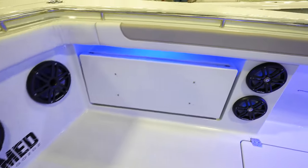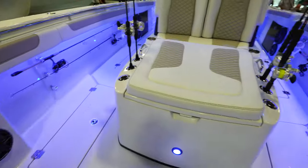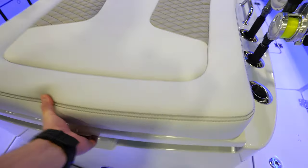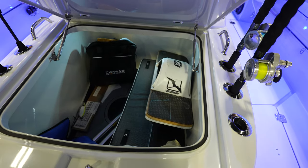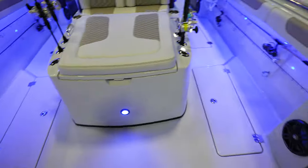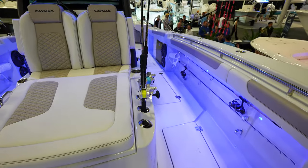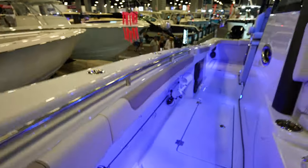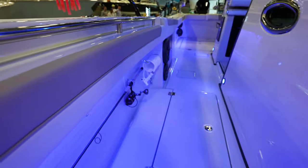Then another seat that will pull out from over there. Two loungers with the armrests looking down into here — tons of room, tons of stuff in there. Really, really nice. Tons of rod holders, tons of space for everything. I'm not sure if there are electric rails under the gunnels, but I'm sure there are. Your wash down hoses are there on the gunnels.